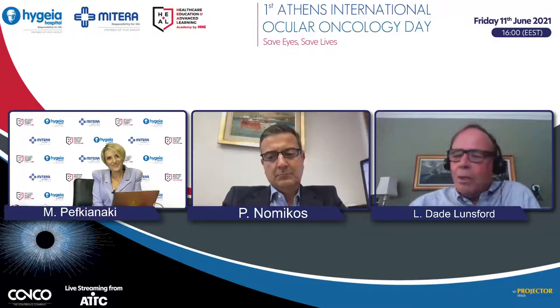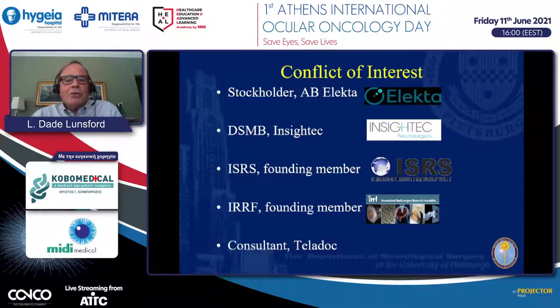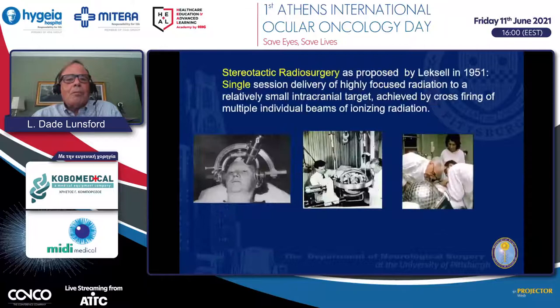Thank you very much, and thanks for inviting me to participate in this international forum, which, at least using Zoom, allows us to continue to provide mutual education to each other. I very much enjoyed the last talk. My background is as a neurosurgeon, and I'm going to tell you about a collaborative effort we have worked on at the University of Pittsburgh using radiosurgery to treat choroidal metastases and uveal melanoma cases. These are my conflicts of interest related to prior relationships and professional societies.